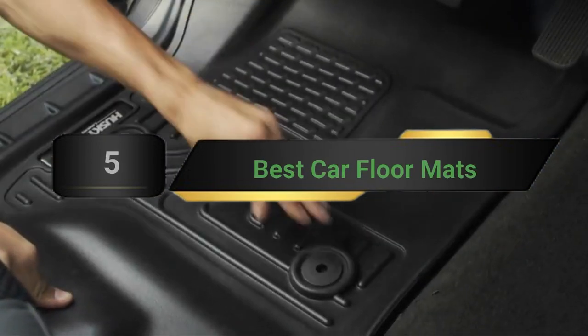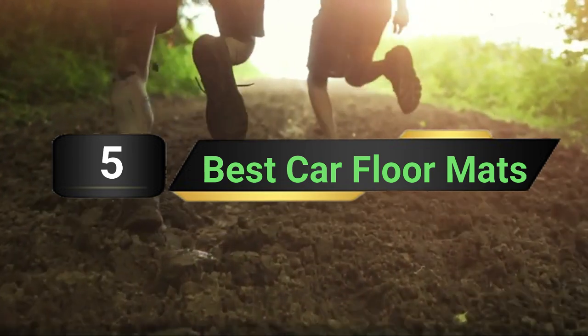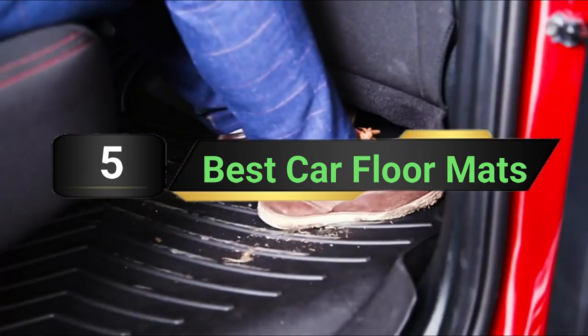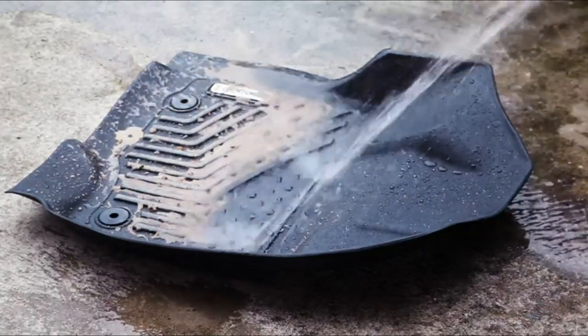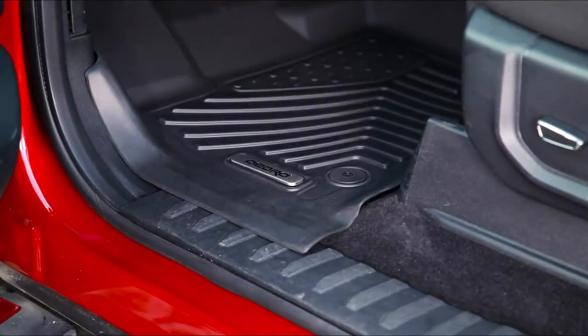Hi everyone. Today we're going to take a look at the 5 best car floor mats on the market for this year. First we're going to show you our 5 best picks, then we'll talk about what you should look for before buying a best car floor mats. You can find timestamps and links to all the products we mention in this video down in the description below. Let's get started.